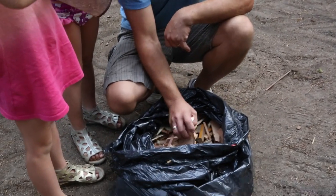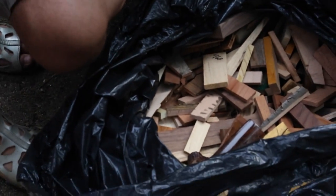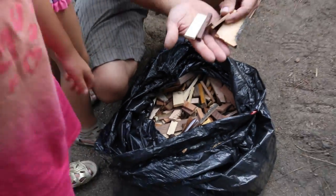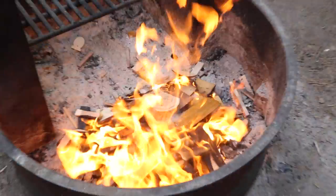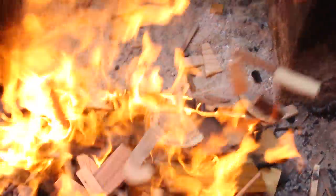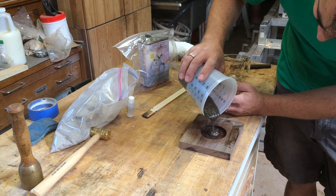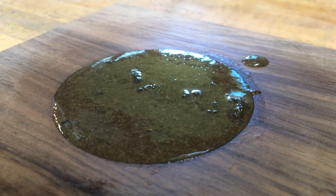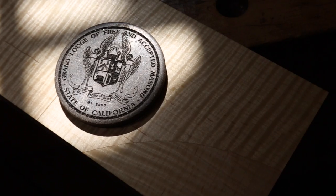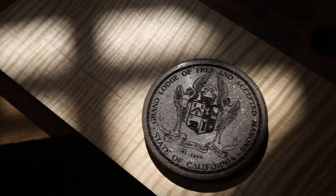After the mosaic was completed, the scrap wood from the donated items was burnt. The ash from the fire was then combined with resin to create a unique material where the donations became intermixed and inseparable. The Grand Lodge seal was then engraved on the surface to represent the unity of California lodges.